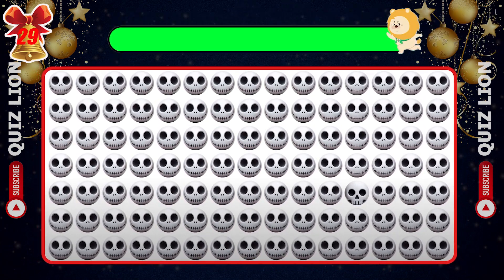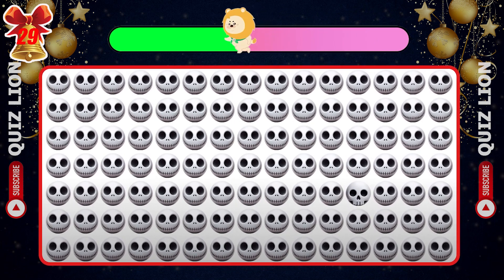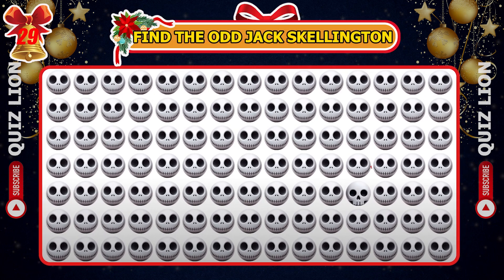Spot the different Jack Skellington emoji. There he is.